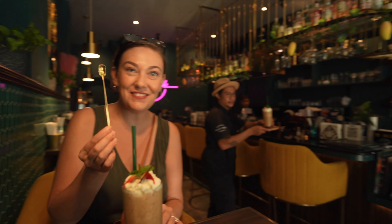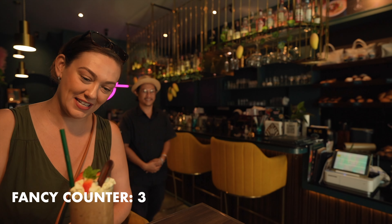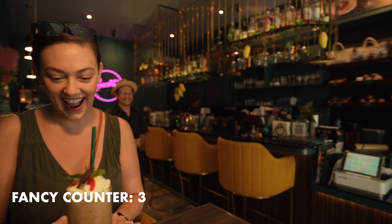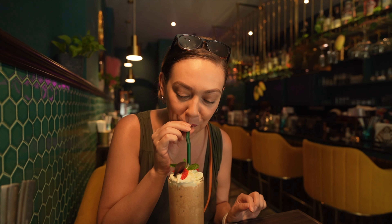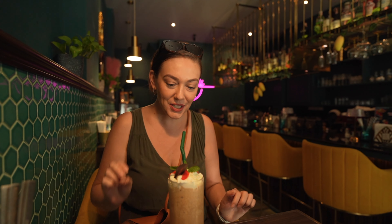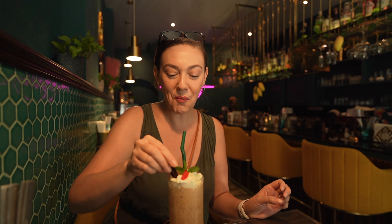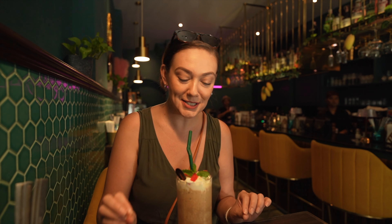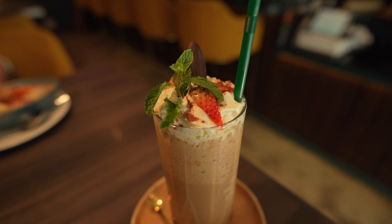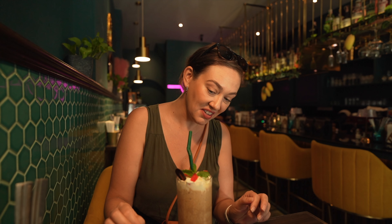Look at this — it's fancy! It's the fanciest coffee I've ever had. It's got a little chocolate. It's just like heaven in a glass. It's like all of my favorite things: coffee, whipped cream, sugar, strawberries, chocolate. It's solid.